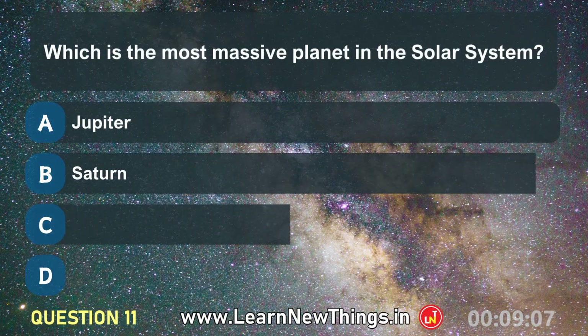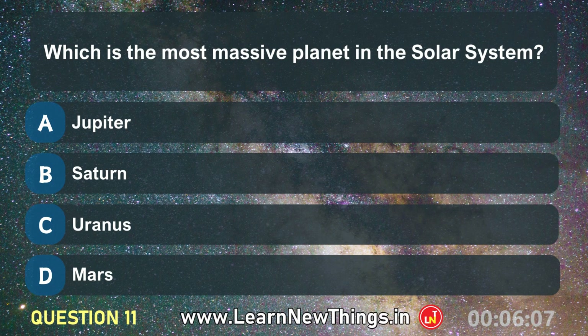Which is the most massive planet in the solar system? Jupiter.